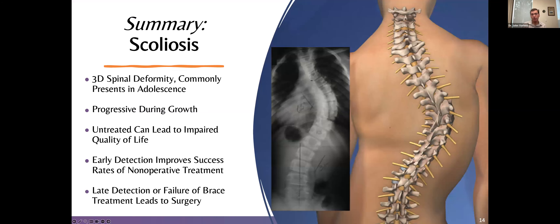In summary, scoliosis is a 3D spinal deformity that commonly presents in adolescents. It's progressive during growth — that's the most important window for treatment. Untreated, it can lead to impaired quality of life when older. Early detection can really improve the success of non-operative treatment. If we can detect what kind of scoliosis you have at the right time, we can offer effective non-operative treatment modalities to improve quality of life and help you avoid surgery.